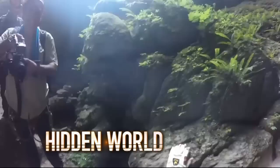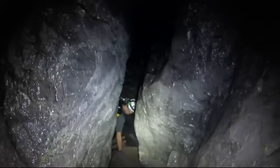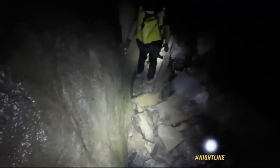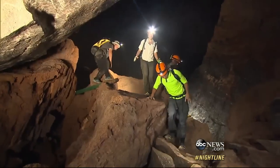We enter through a claustrophobic crevice. You have to crawl to get into the biggest cave in the world. Then it opens up and drops down and down. This place does not look real.